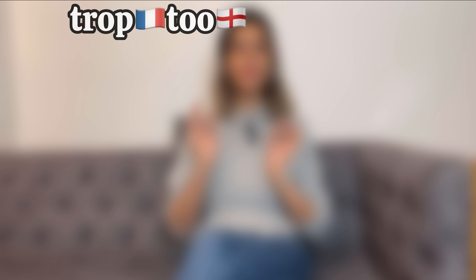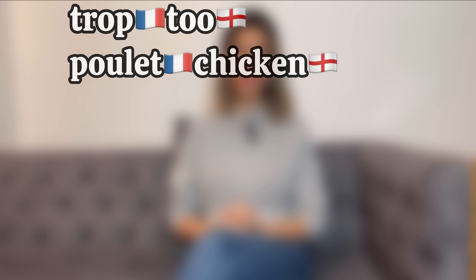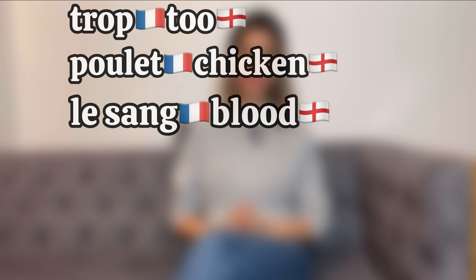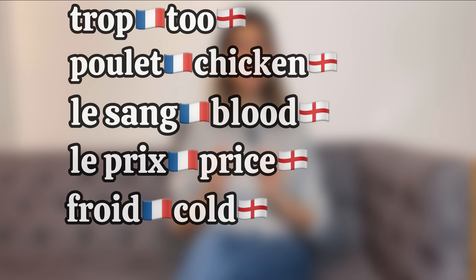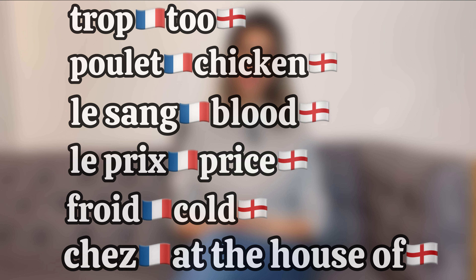Other than E, there are some other letters which are silent if they exist at the end of words. Let's take a look at the list. I am going to teach you some examples. Listen and repeat after me. Trop — P is silent. Poulet, not Poulette. Le son. Le prix — X is silent. Foi, not Foie. Chez — Z is silent here. Be careful: almost all the letters in French can be silent, except J and V in special circumstances.